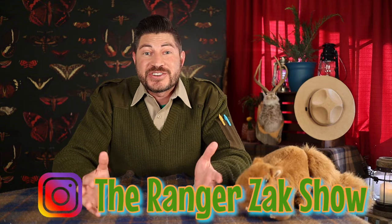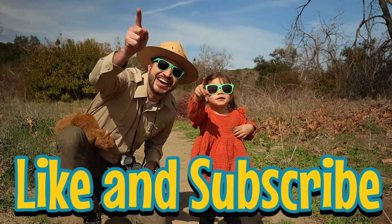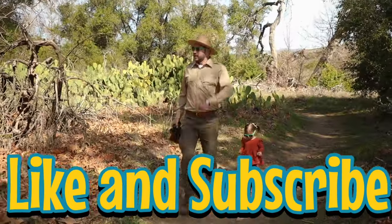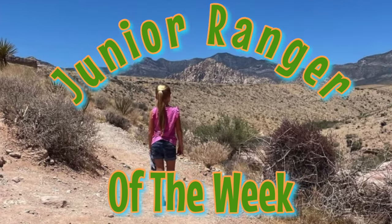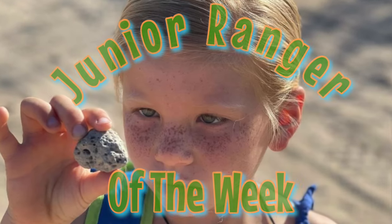This week's Junior Ranger Challenge is to make your own nature observation journal. Take it outside and fill up the pages with all the observations that you make using your five major senses. Tag me in a picture of your special adventure at the rangerzackshow on Instagram, and you can be featured as one of our Junior Rangers of the Week. New episodes of the Ranger Zach Show come out every Monday. Until next time, Junior Rangers — there's a world of adventure right outside your door, so get out there and go explore. This is Ranger Zach and Pearl the Squirrel, over and out. Bye bye!